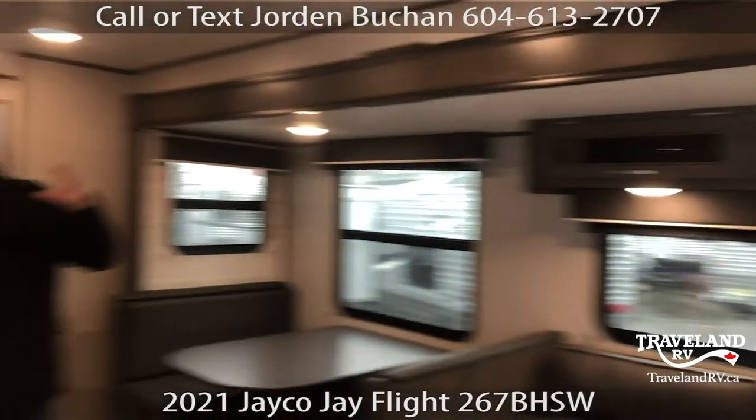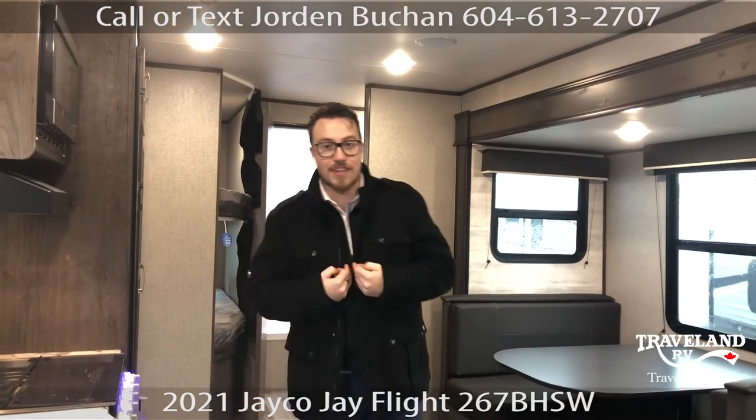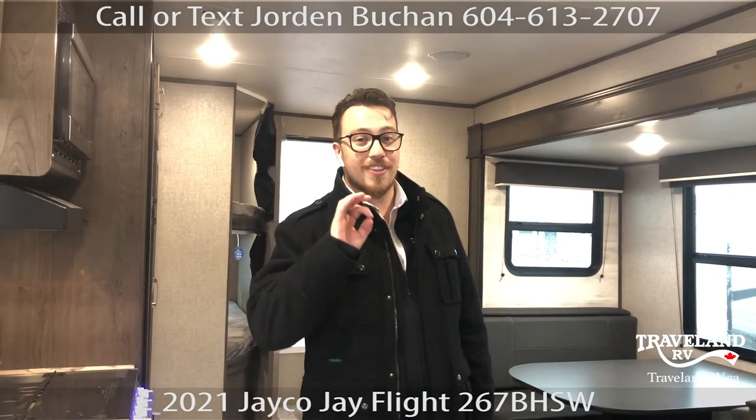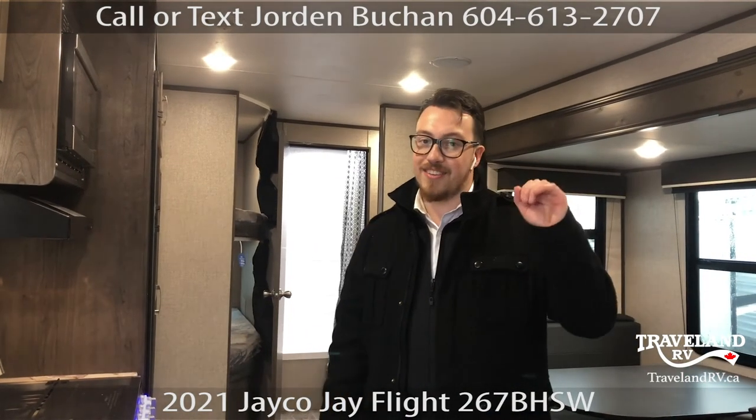Your furnace, AC — you're ready to go camping in this any day of the year. Come see us at Traveland RV, we are simply unbeatable. This has been a walkthrough on the 267 BHSW by Jayco — the J-Flight.